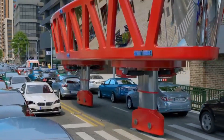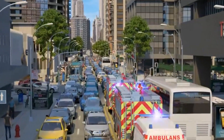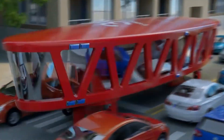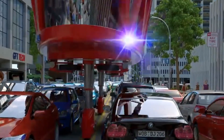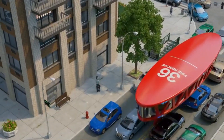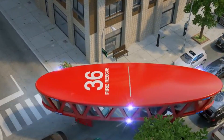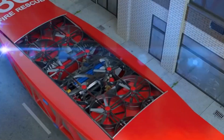The fire truck of the future is designed to completely transform firefighting by blending cutting-edge technology with eco-friendly power systems. Unlike traditional trucks, it will run on electric or hybrid engines, delivering strong performance while producing zero emissions. This shift ensures sustainability without compromising on the power and speed needed during emergencies. Equipped with AI navigation and advanced sensors, these trucks will analyze real-time conditions before firefighters even arrive. Drones deployed from the truck can provide aerial data, giving crews a clear strategy and helping them respond faster and more effectively.